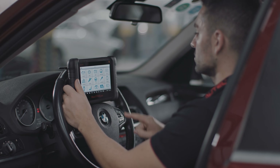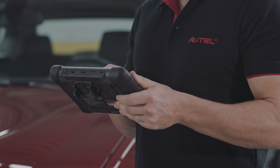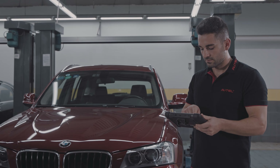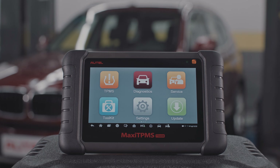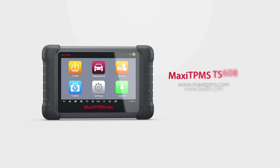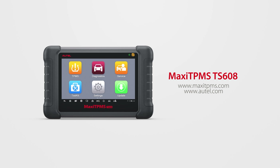Simply stated, the TS608 is a perfect all-in-one option for TPMS and all service functions. If you have any questions about your tool features, please contact our technical support or visit our websites. Thank you for being a valued Autel customer.